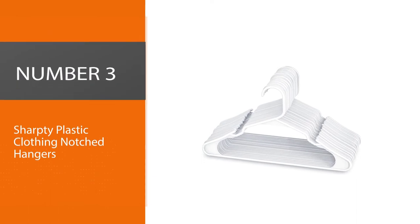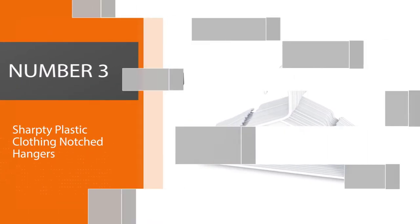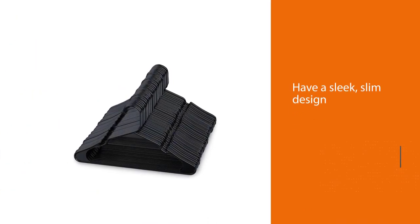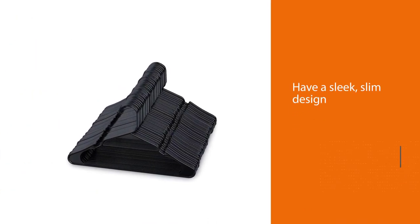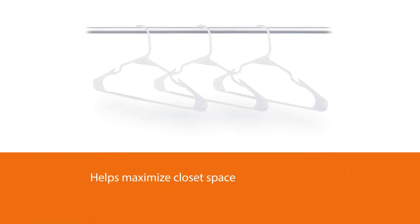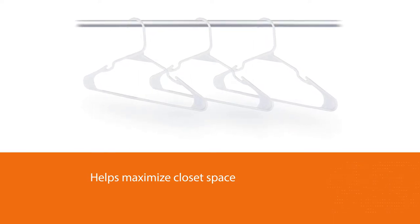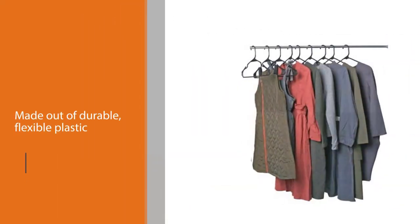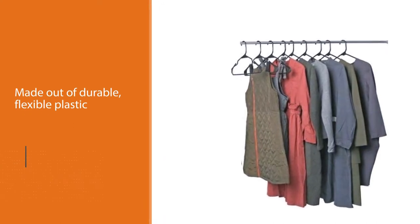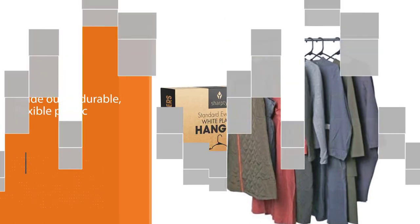Number three: Sharpie plastic clothing notched hangers. The Sharpie plastic hangers have a sleek, slim design that helps maximize closet space and are made out of durable, flexible plastic to support garments of most sizes. The smooth reinforced edges keep clothing on the hangers while preventing snags, creases, or wrinkles. Hang accessories like belts and ties or delicate items like lingerie on the notched shoulders.